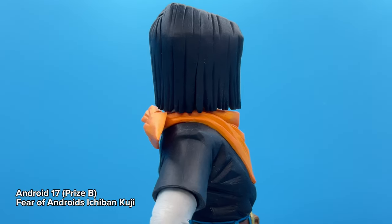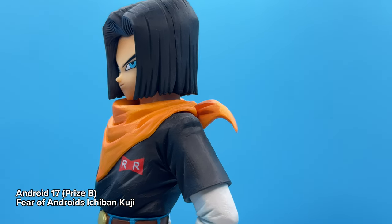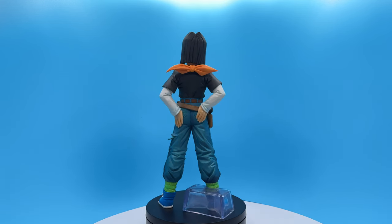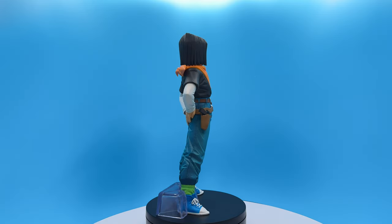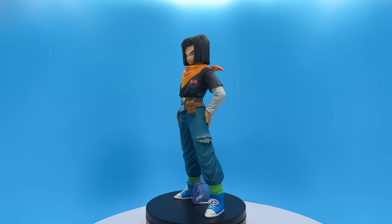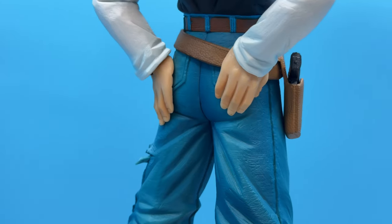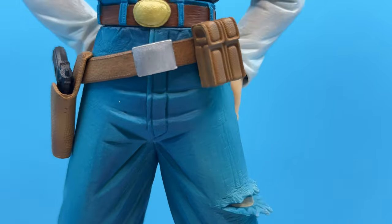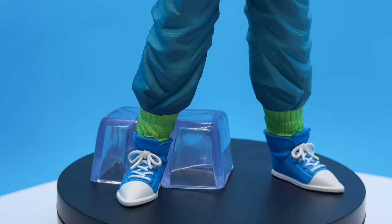The next figure I bought is the Fear of Android, Android 17. This was another figure I initially wasn't too interested in getting because its retail price is around $75 to $100 depending on where you look. But because the seller who sold the Nappa was also selling this for around $36, I just went for it. In the end, this one also has a perfect likeness and it's a lot bigger than I expected. I love all the details on the clothing, especially on the jeans with the stitching, and the leather accent on the belt and the holsters. Weirdly enough, I also really like the shoelaces.